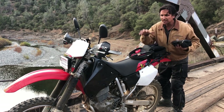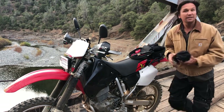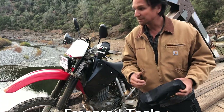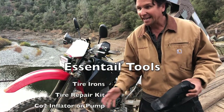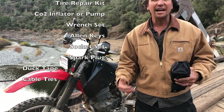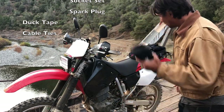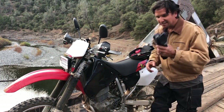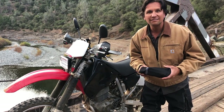Anytime you bring a machine out in the wilderness, you've got to bring the basic tools to fix the most common breakdowns — things like flats, spark plugs, stuff you need duplicates of. I always carry the mechanics of the basics. But with that, I also have this emergency fund, the survival kit.